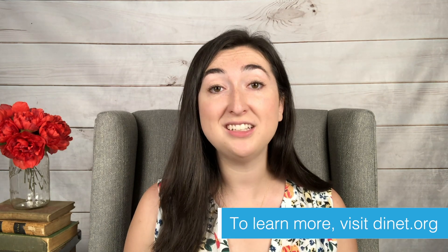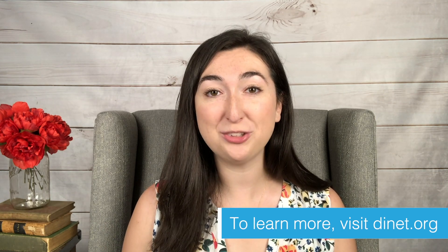Again, this is just the basics of it. There's a great article that we put the link to in the description below if you want to learn more. And for more things dysautonomia and chronic illness, visit dinette.org. Thank you so much for watching.